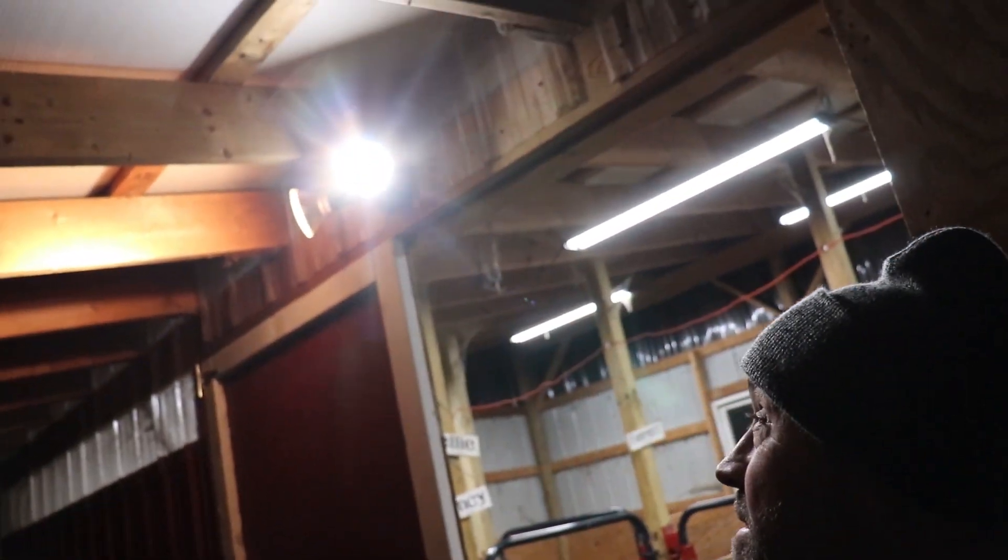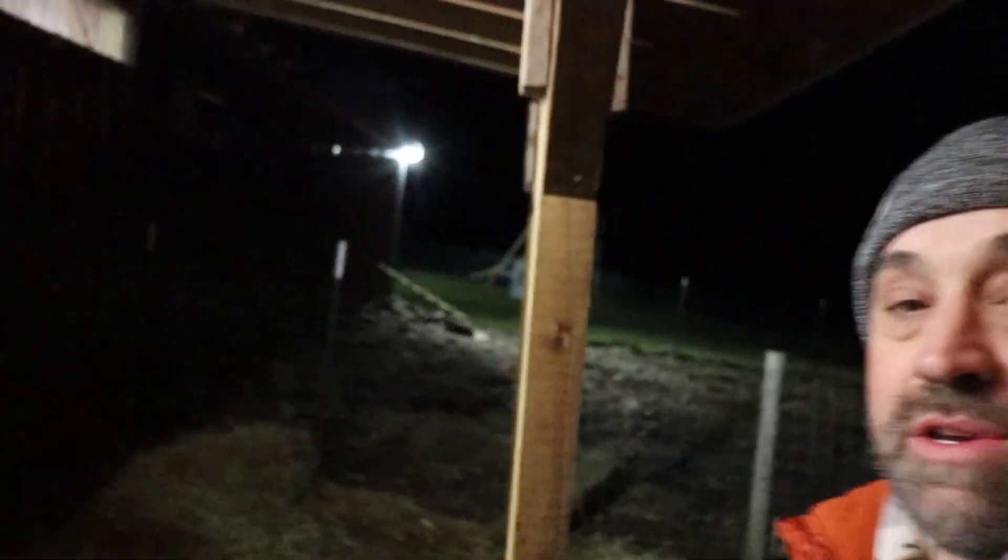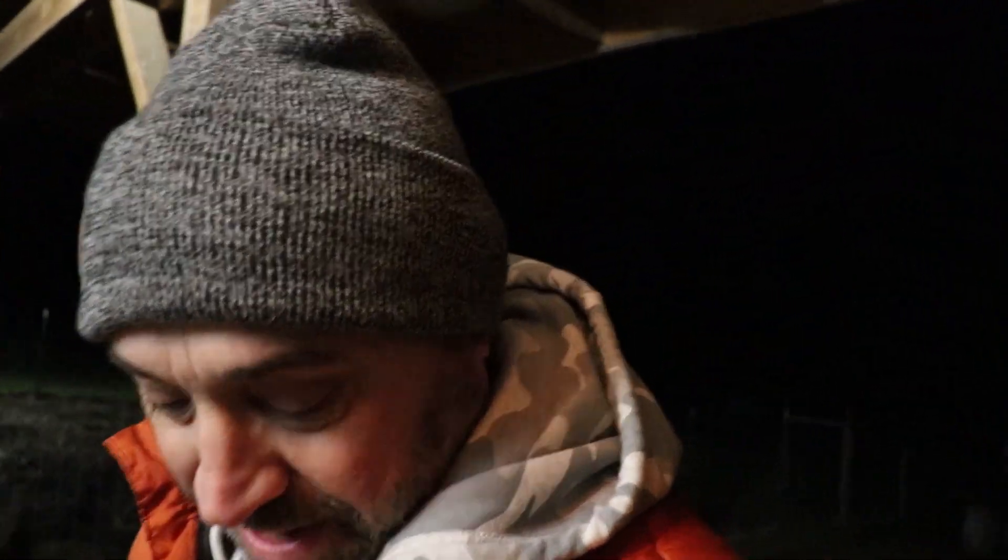Hey guys, welcome back to the homestead. This evening I'm out in the barn — I had to put a couple new outside lights on. Check these out — we put some LEDs over here so you can see, like in the chicken area when they're outside. So when you go to close the pen at night you can see. I had some that were burned out so I'm getting those put in.